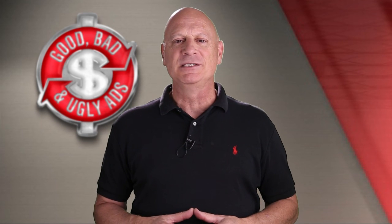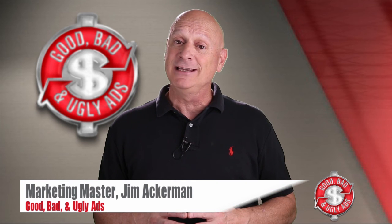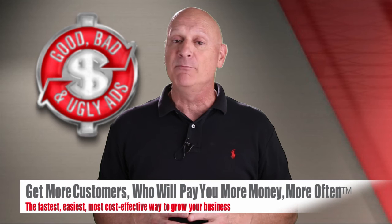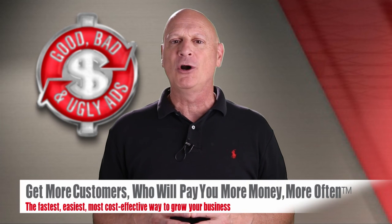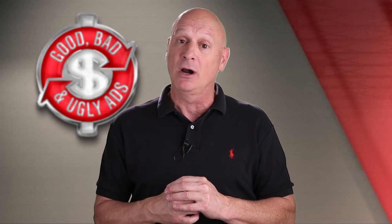Greetings friend, entrepreneur and fellow business builder. Marketing Master Jim Ackerman here, and this is Good, Bad and Ugly Ads — YouTube's only two-way interactive channel designed to help you get more customers who will pay you more money more often, by helping you hone your marketing skills through a critique of other people's marketing.